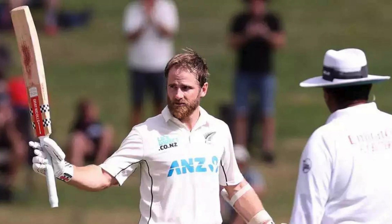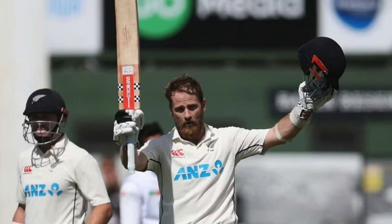He has equaled Pakistan's Younis Khan, who also has a total of five centuries in the fourth innings of Test matches. Sunil Gavaskar with 4, Ricky Ponting with 4, and Graeme Smith with 4 are at second position in this matter.